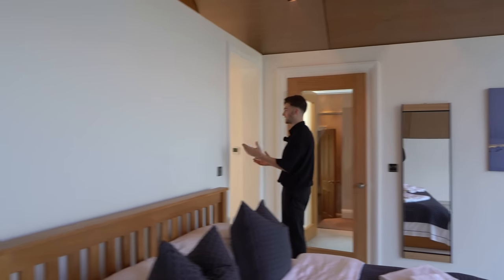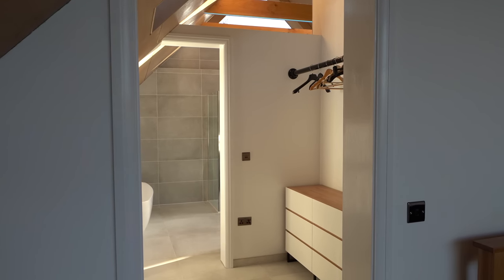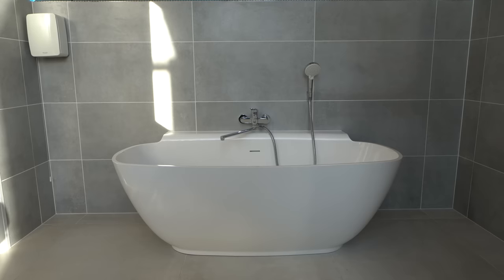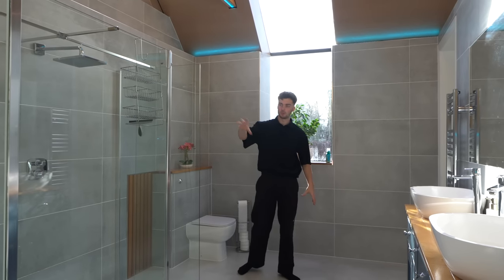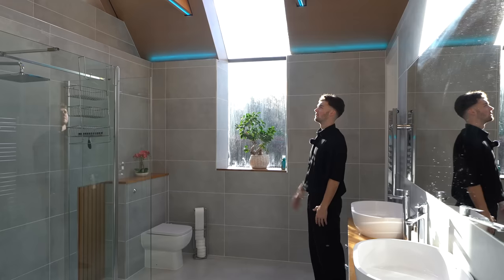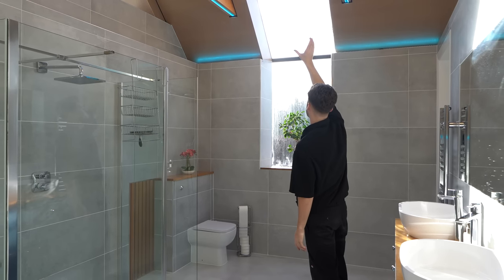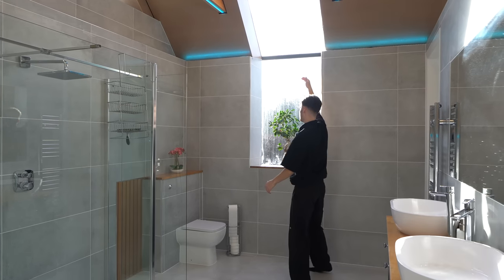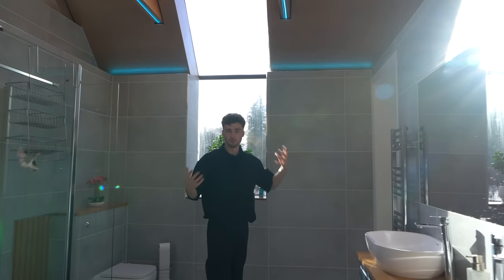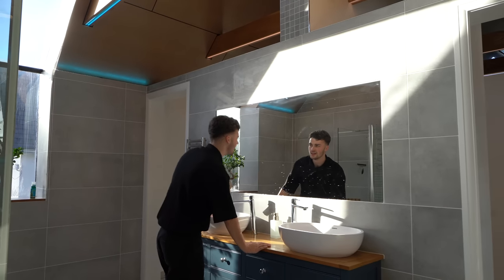The principal suite has his and hers dressing rooms on either side before reaching the ensuite. It's beautifully spacious with a bath and a walk-in shower - you don't sacrifice anything. There's still plenty of room for basins. The glazing is incredible with a triangular window up high and a huge window that goes past the roof, letting in morning sunlight.